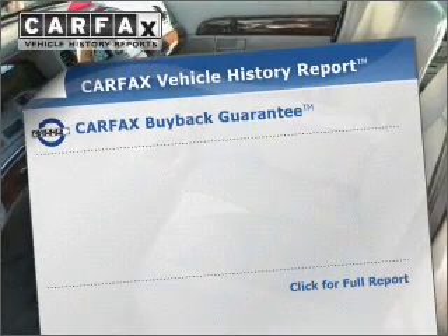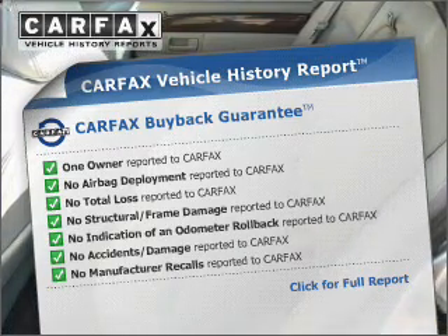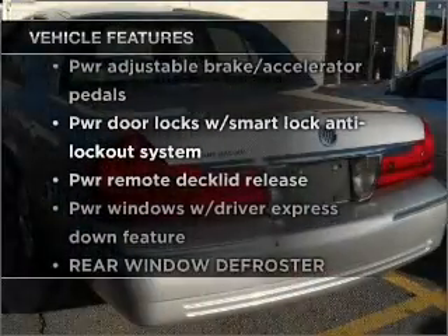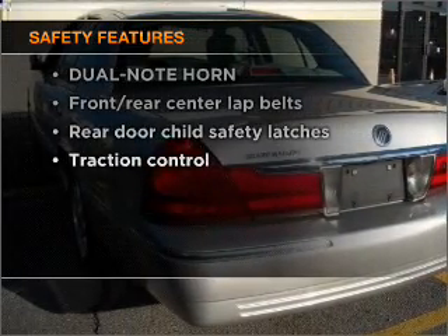This vehicle comes with a Carfax report, which reduces your buying risk by providing the vehicle's history before you purchase. In addition to this great offering, take note of the many added conveniences of the features on this great automobile. Rest assured, safety elements are included to provide you with a secure ride.